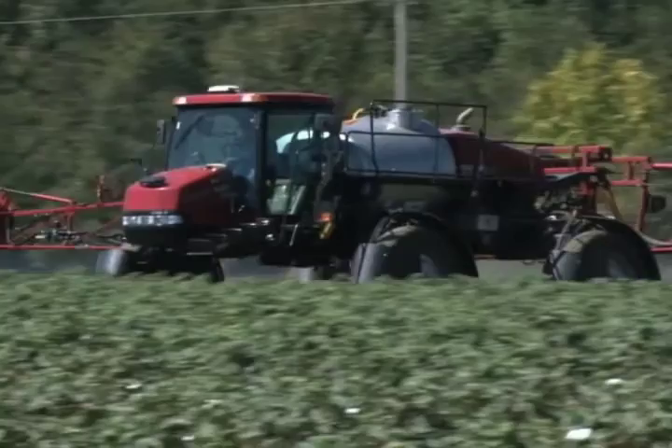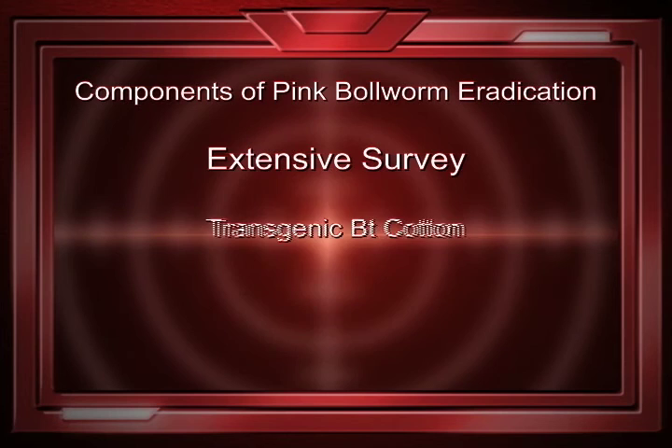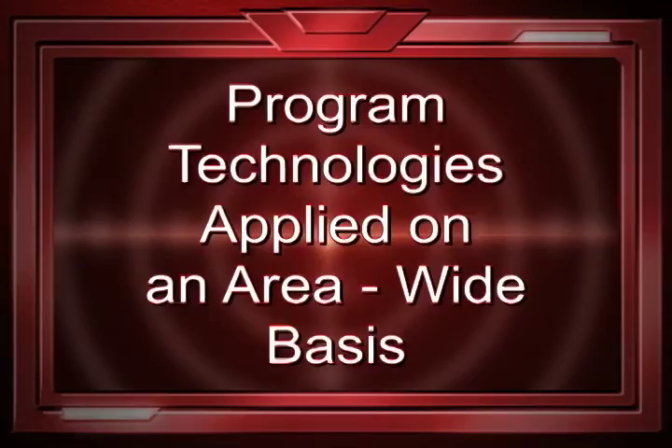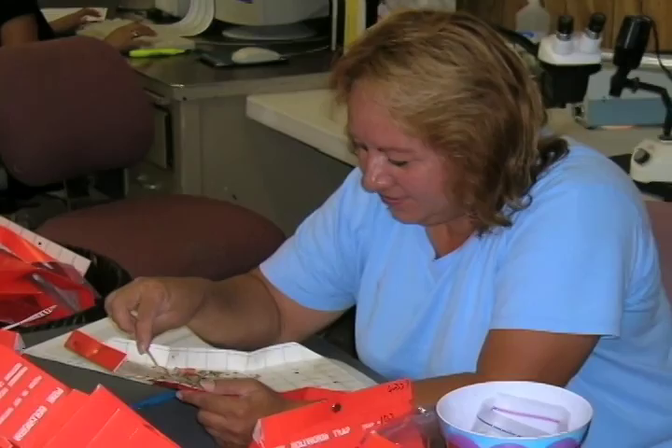The four primary components include extensive survey, transgenic BT cotton, pheromone application for mating disruption, and sterile pink bollworm moth releases. Program technologies are applied on an area-wide basis. Intense sampling for immature pink bollworm larvae in flowers and bolls documents the success of disrupting reproduction, while pheromone traps provide monitoring estimates for the number of adults present in the area.